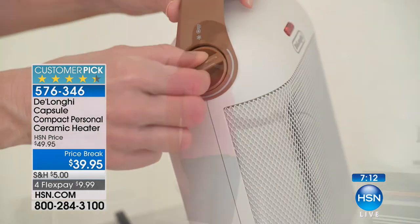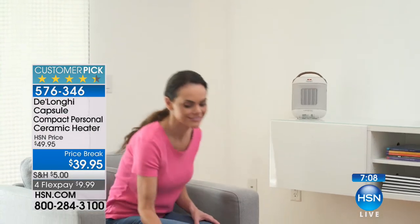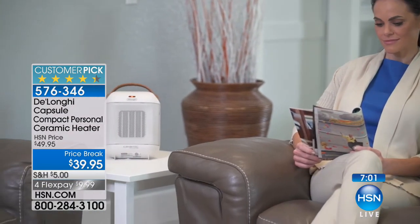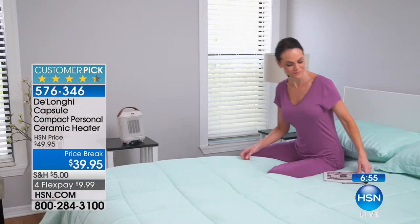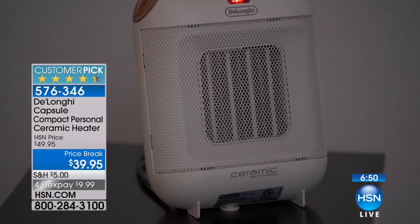The fact that this is 1,500 watts is the icing on the cake. I think a lot of us see a $39.95 heater and instantly start to back away — thinking, what is that going to do for me? Not a lot. That's not going to heat that living room, that's not going to heat my bedroom.